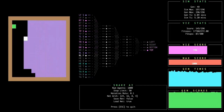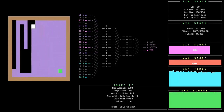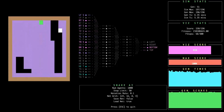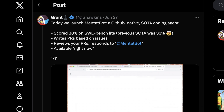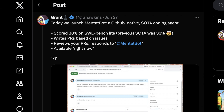Whereas normally you would just have an input prompt and look at the output, in this case you feed MentatBot a GitHub issue. It uses the GitHub API to see that, you ask it to start, and then it writes the code and submits a PR. It can also review your PRs, review your code, and give comments as well.